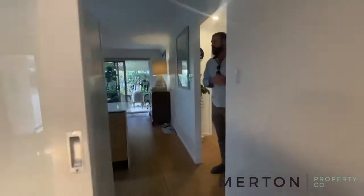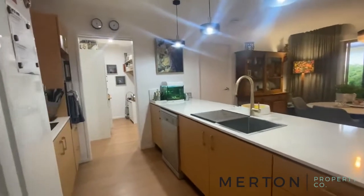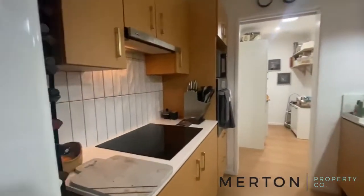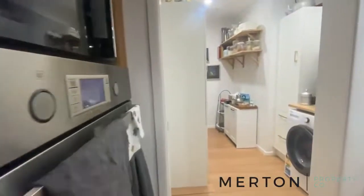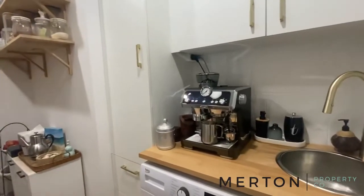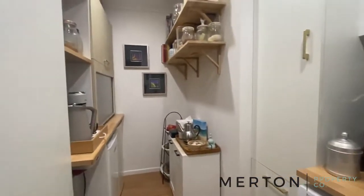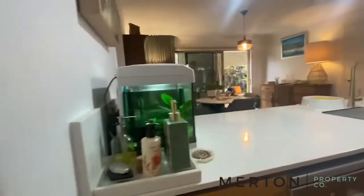We might check out the kitchen. The kitchen's had new benchtops put in, splashback, new handles all the way through. They've also added this butler's pantry, which doubles as your laundry. What a great space — now you've got pantry space galore. Dishwasher there as well.